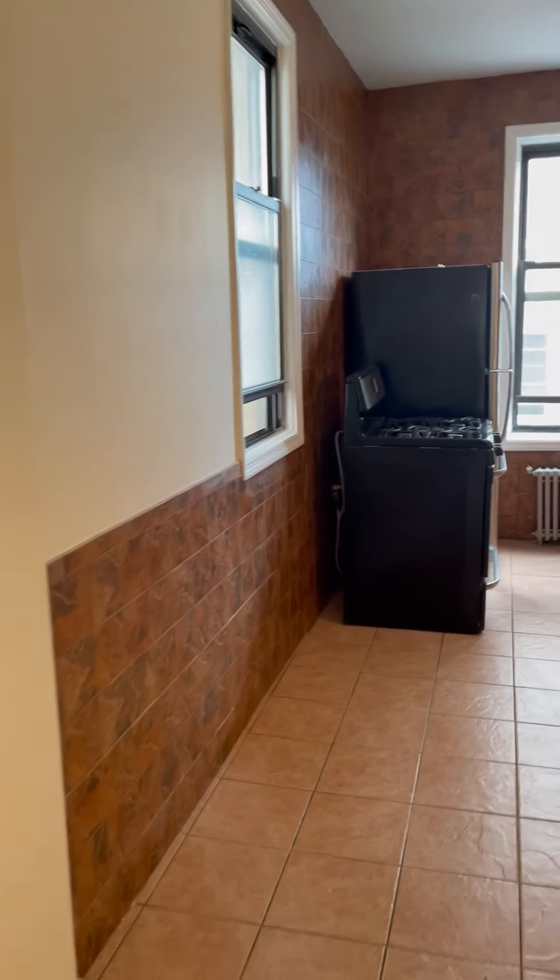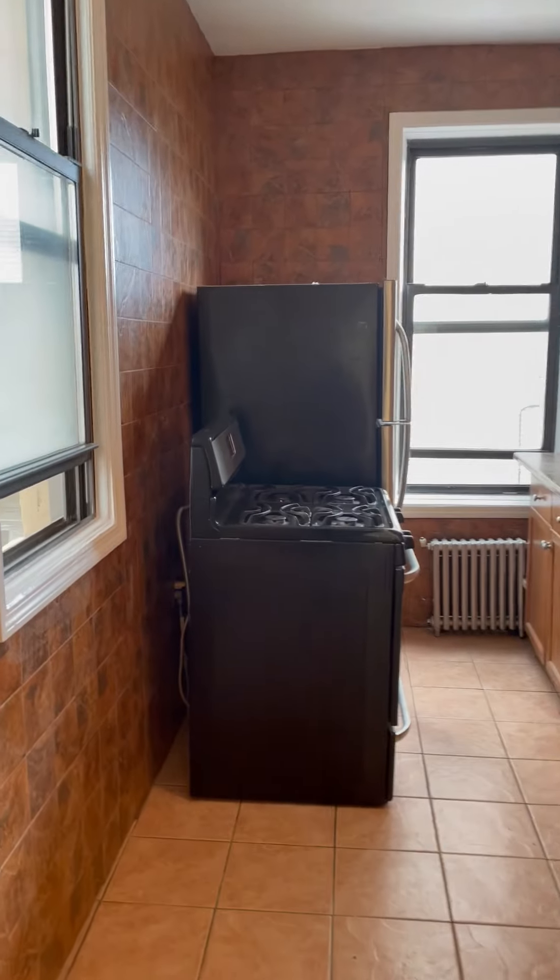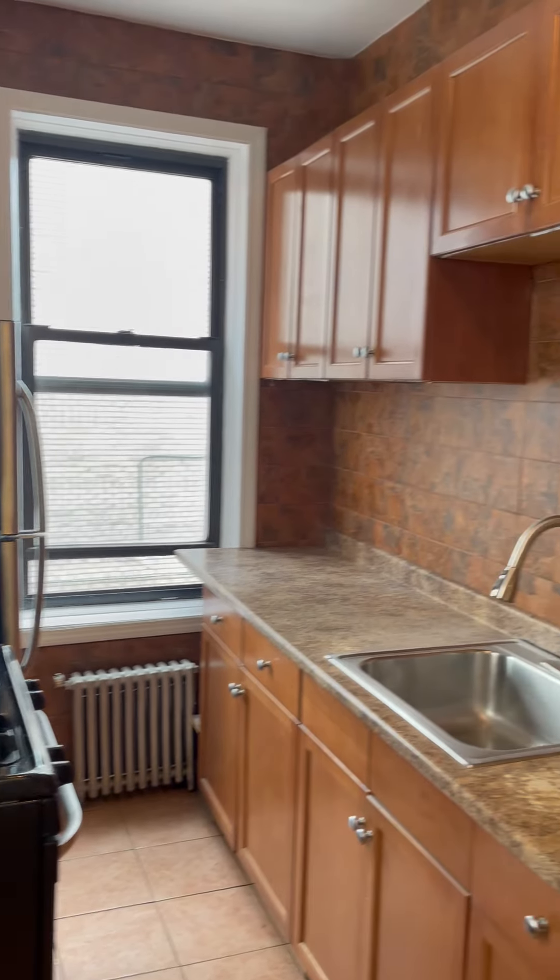You have a nice living area, ideal for a couple, and this is how the kitchen looks like.